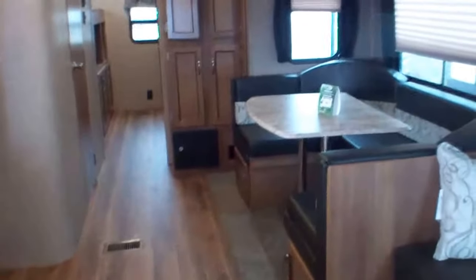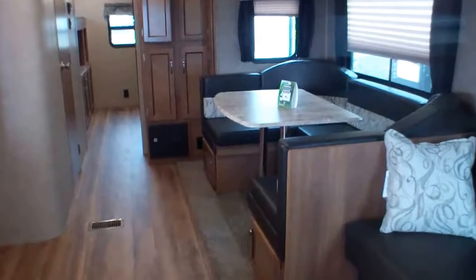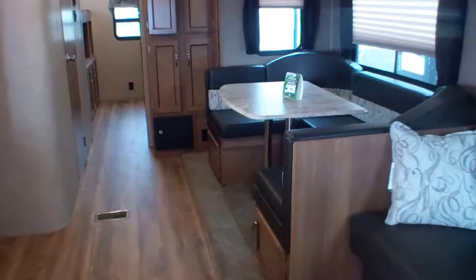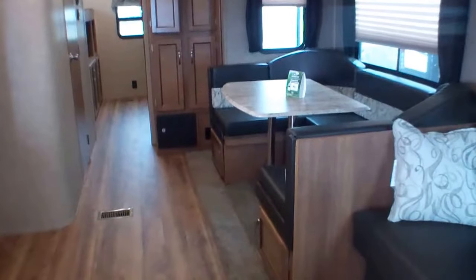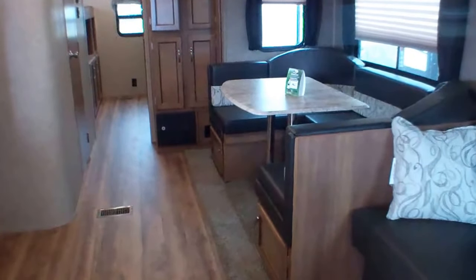Nice queen-size bed, and that would be your master bedroom. As we come into the living area, you can see we have a beautiful U-shape bench. It drops into a great bed. Also, it's fantastic for small children — you can easily set them in there, get them all comfortable, and you can serve from the other side.